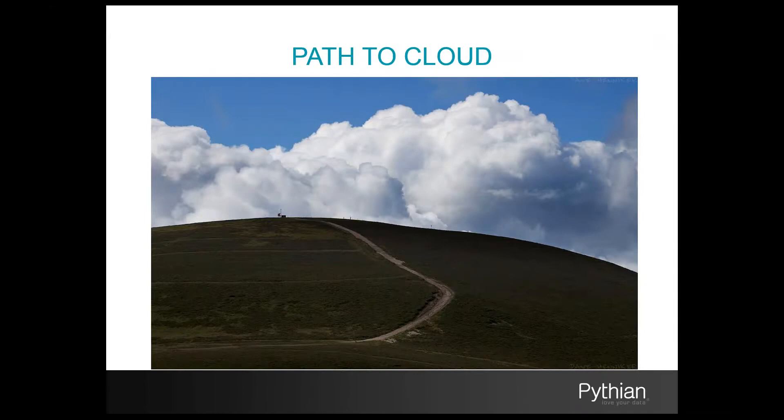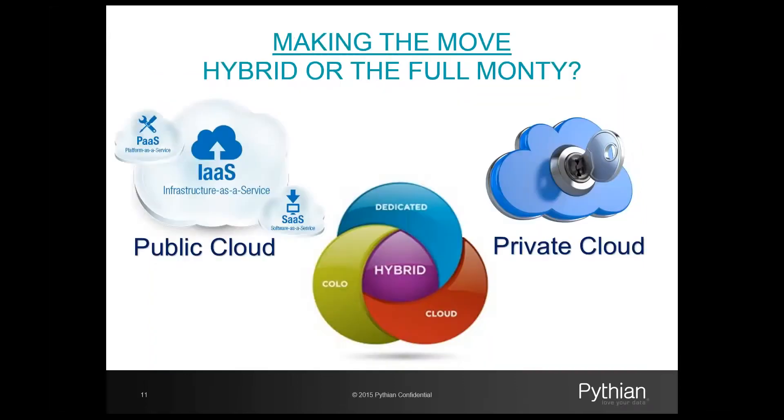Now that we understand how we got to this point in time, who some of the market leaders are, and what the adoption drivers and detractors are, let's talk about how we go about creating a framework for migrating our existing infrastructure to a cloud platform. Before we delve deep into the migration framework, it's important to understand a few key concepts and terminology. When considering a cloud initiative, there are three primary models that you can consider. The first one is a public cloud provider.